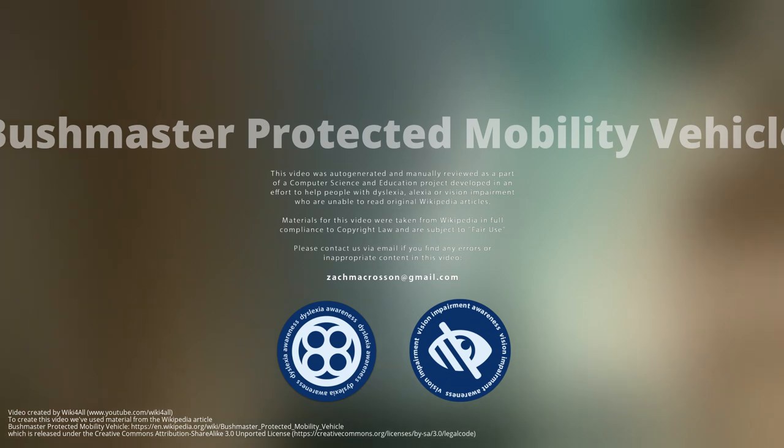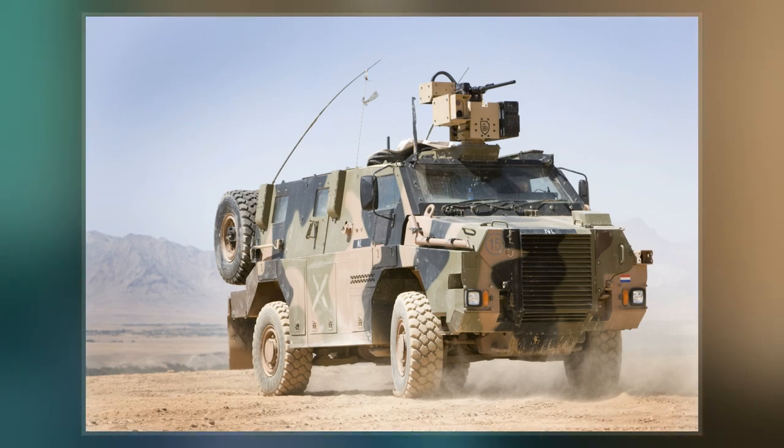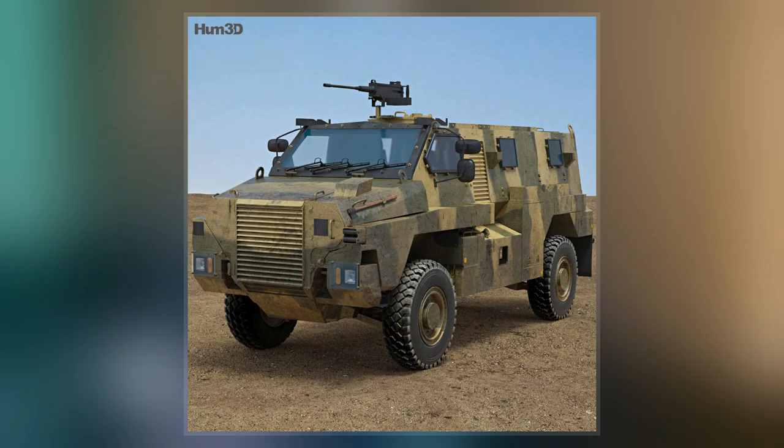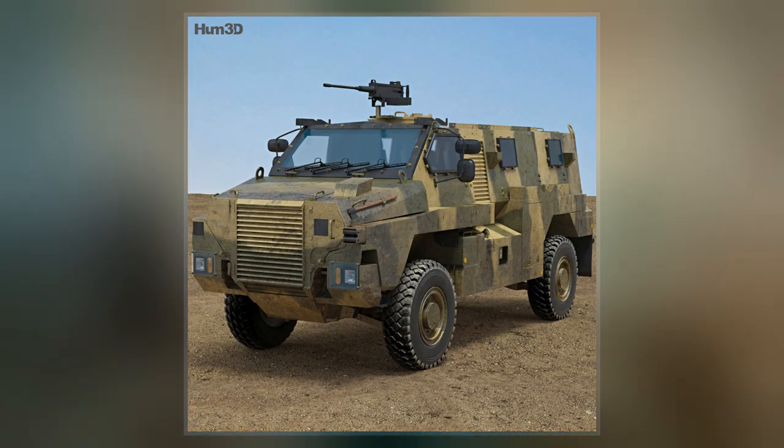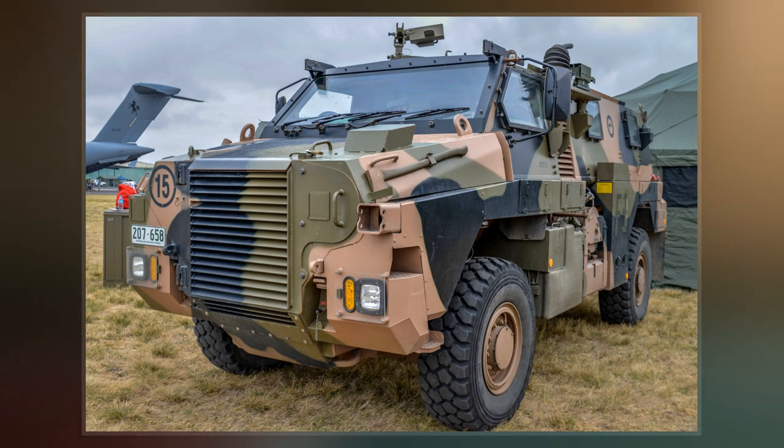The Bushmaster Protected Mobility Vehicle, or Infantry Mobility Vehicle, is an Australian-built four-wheel-drive armoured vehicle. It was primarily designed by the then-government-owned Australian Defence Industries and is currently produced by Thales Australia, with a support contract provided by Oshkosh Truck following the acquisition of ADI.